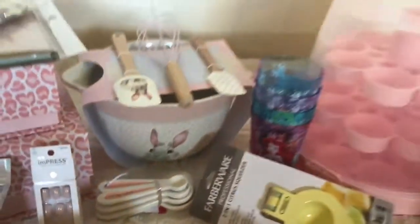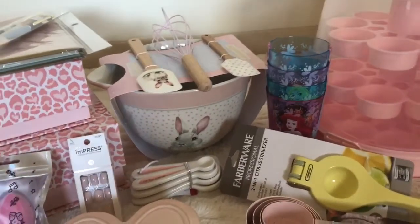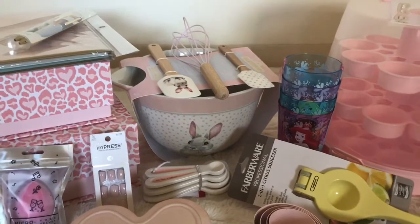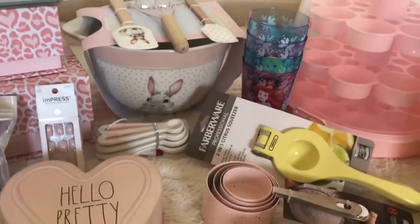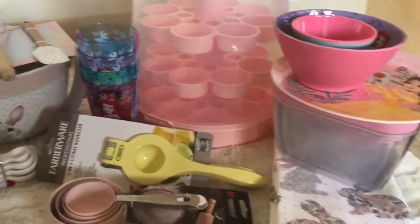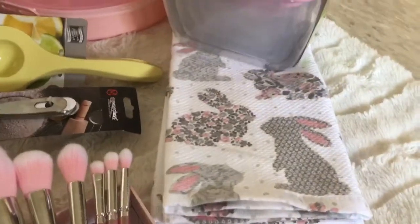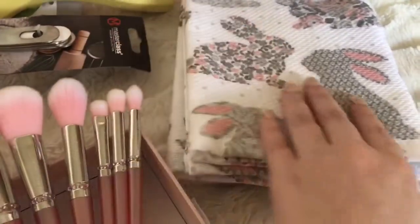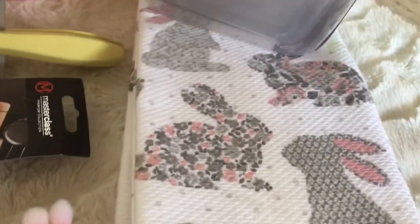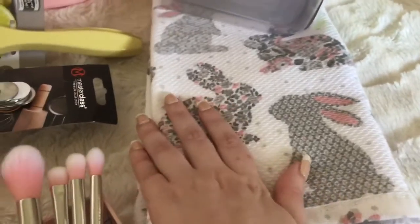I definitely want my kitchen to have a little cottage core, fairy tale feel — inspired with little bunnies and cute little critters. I'm really liking how it's turning out. From TJ Maxx as well, I got these little two-set kitchen towels with little bunnies — pink and gray little florals. They're nice and thick and seem like really nice quality, so I got these to dry off dishes.